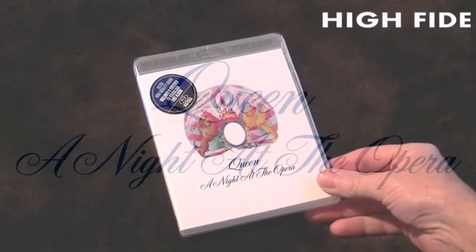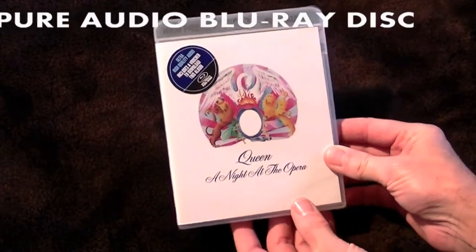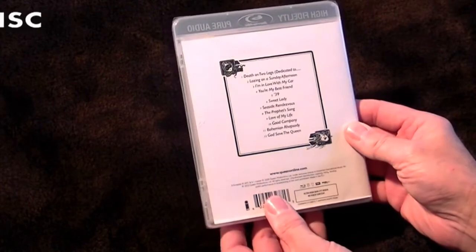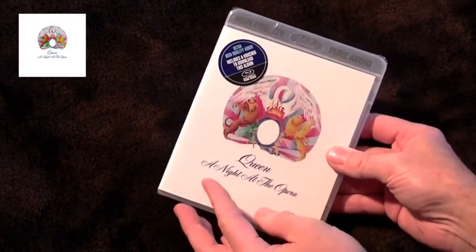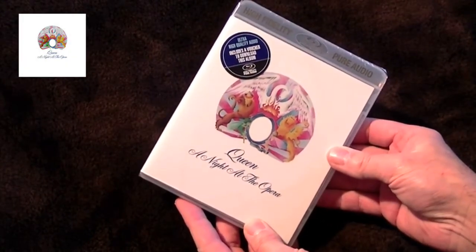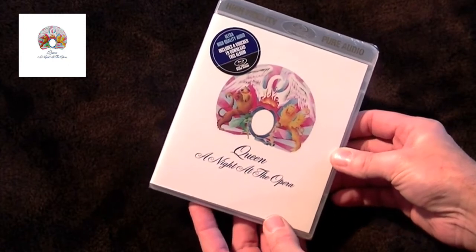This is Queen's A Night at the Opera album, released on the new High Fidelity Pure Audio Blu-ray disc format. As you can see, it's completely covered in a cellophane sleeve and there is a sticker on the front saying what it is. It also includes a voucher to download the A Night at the Opera album.